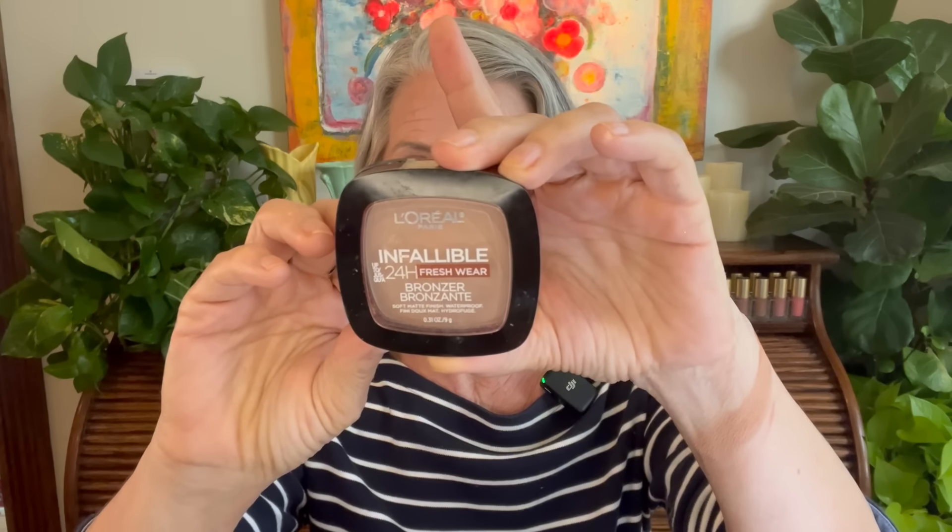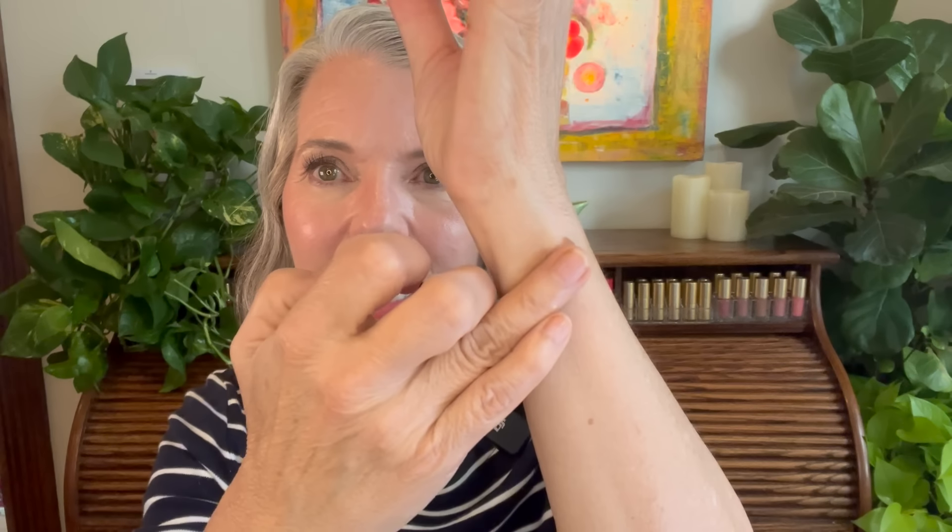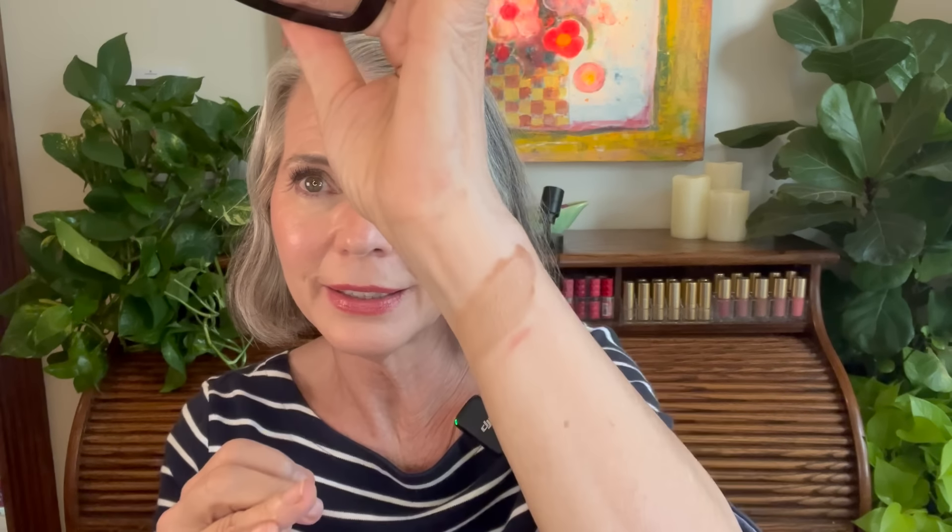One of my favorites is L'Oreal Infallible Fresh Wear 24 Hour Powder Bronzer. I think this is a satin. It is a super creamy, buttery, long-lasting powder formula that works beautifully on the face as well as on the eyelids. When you're using bronzer as an eyeshadow, you simply pick up some with a fluffy brush, sweep it over the lid, up into the crease, wherever you like, and you have a fast, easy, polished one-and-done eyeshadow look.